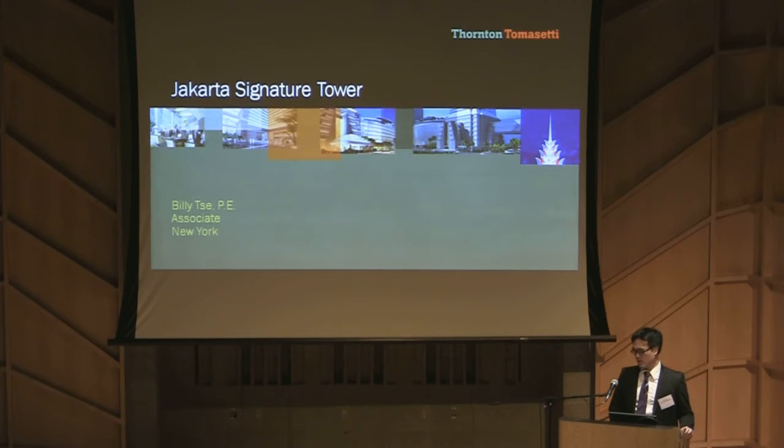My name is Billy See and I'm an associate working in the New York office. Today, I'm going to present to you the Jakarta Signature Tower, which I'm currently helping to design. In this project, I'm also working with Dennis Poon and Paul Full, who is the project principal and project manager.